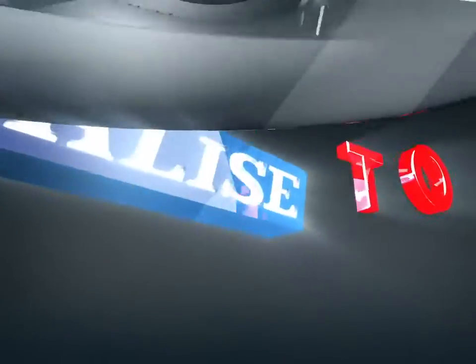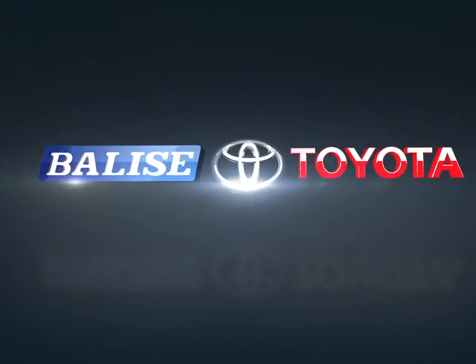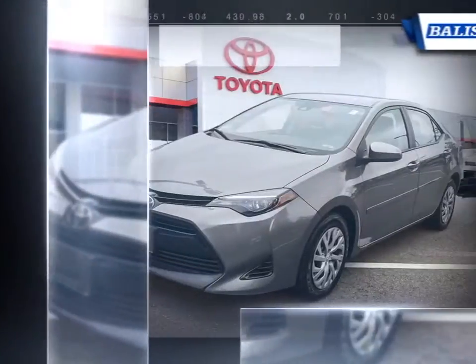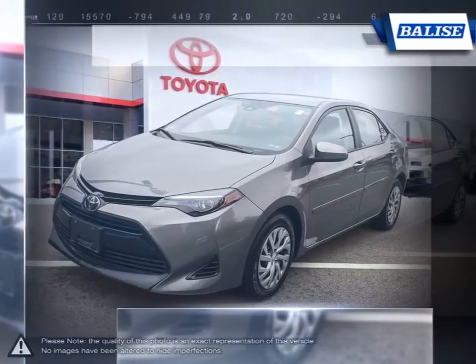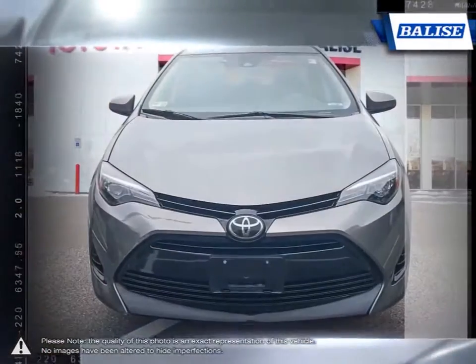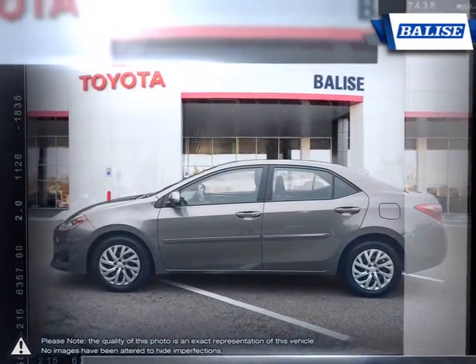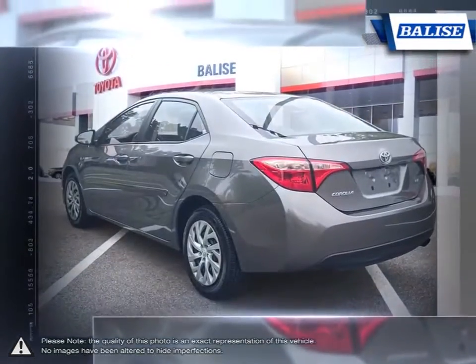Welcome to Belize Toyota. Today we're looking at a 2018 Toyota Corolla. Among the vast selection of small sedans available, the Toyota Corolla continues to stand out as a top choice year after year. Thanks to a generous list of standard equipment, the Corolla comes loaded with easy-to-use features.